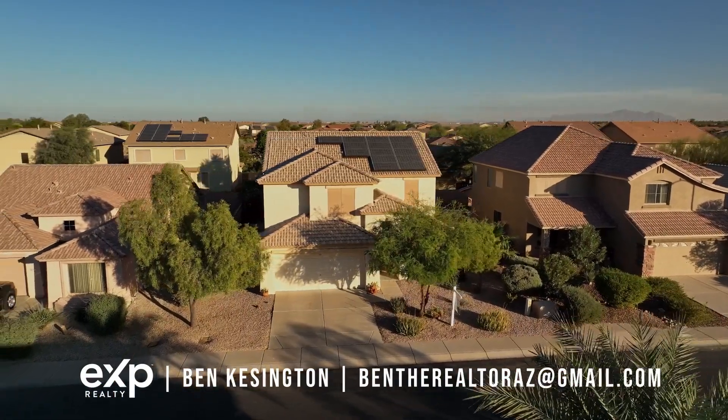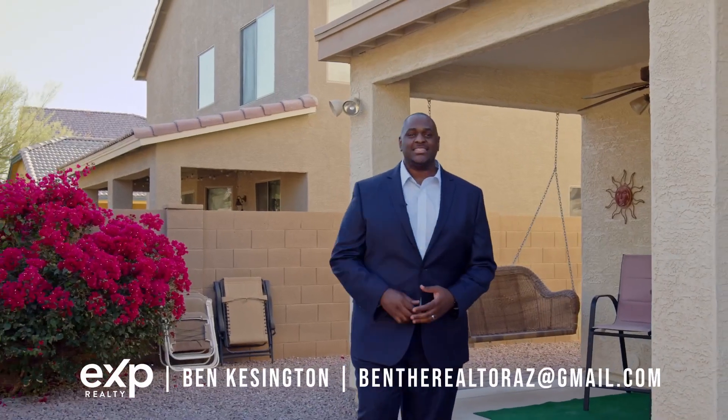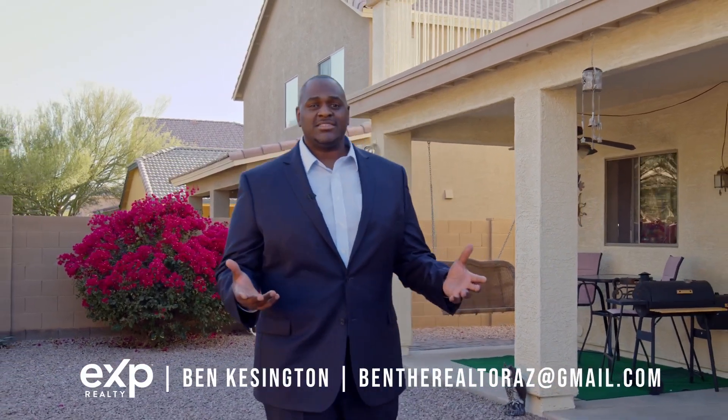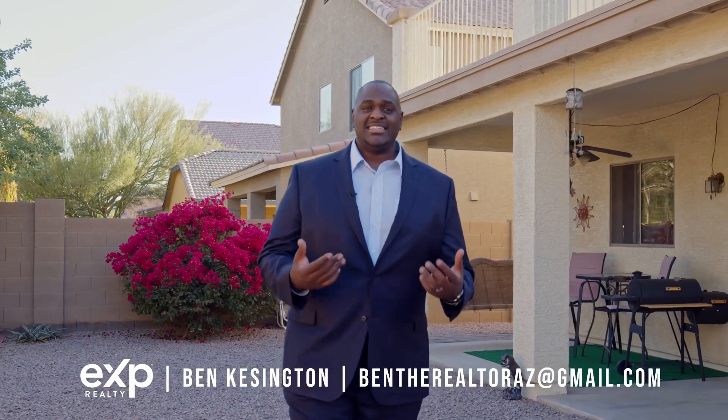Thanks for checking out my new listing. And if you would like to set up a private showing, or you're thinking about buying, selling, or investing in real estate, feel free to reach out to me via phone, text, or email. See you guys next time.